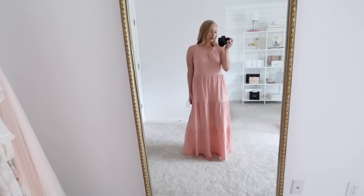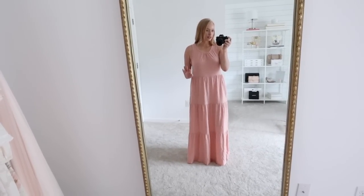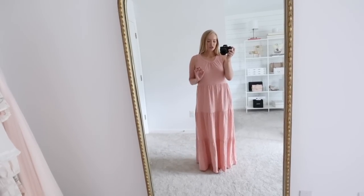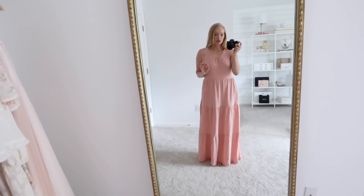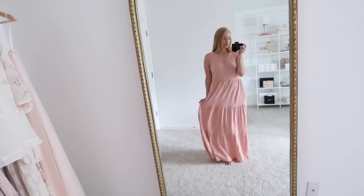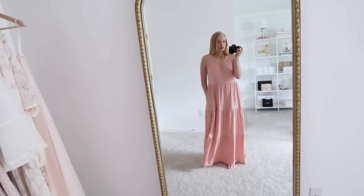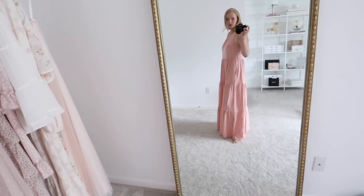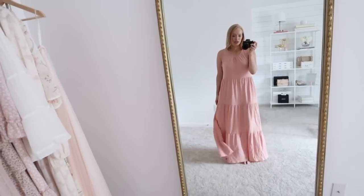It does have a little bit of a thicker strap — you could easily wear a regular bra with this — and a little bit of ruching through the middle. Here I'm wearing it with no shoes just so you can see the length. I am 5'5 for height reference, and it is just barely grazing the ground, especially in the back. So if you are petite, unfortunately this one will be too long unless you wear it with a good heel. But if you are taller too, this would be a really great option to consider.